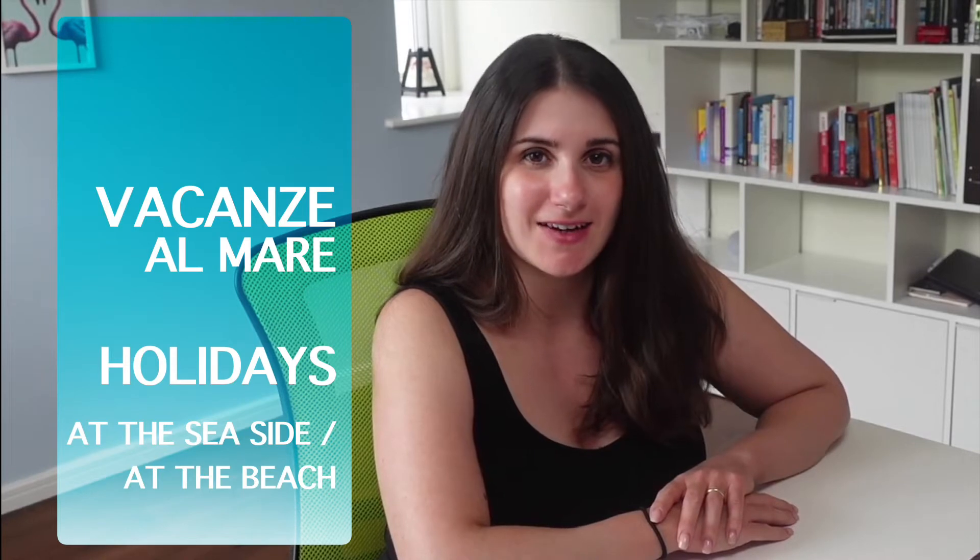Ciao! Bentornati! With summer around the corner, there is some vocabulary you need to know if you want to go on holiday in Italy. Today we are talking about holidays at the seaside.